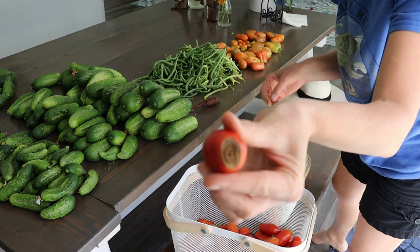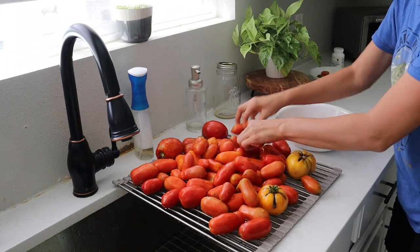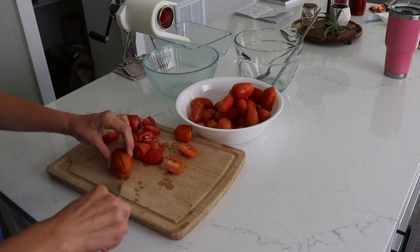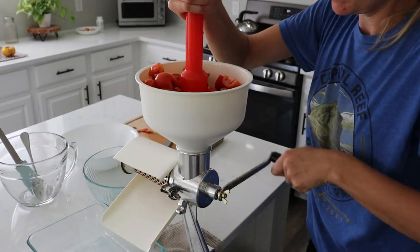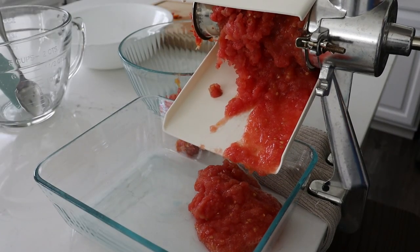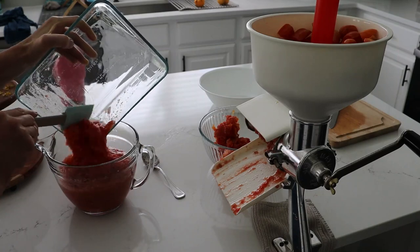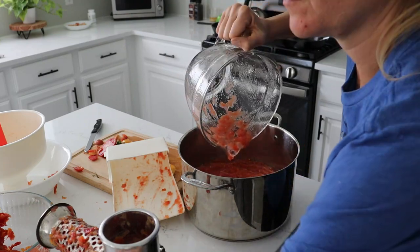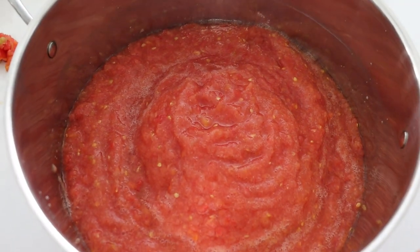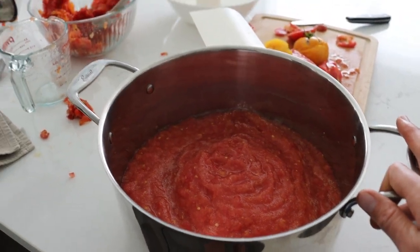I've got blossom end rot on some of my tomatoes here. I've got 13 cups in here, which is a little bit more than one batch, so I can just adjust my recipe. I saw some tomatoes ripening over there but I don't think that's going to be much to do anything with, so I'm just going to go with this batch today. Alright, let's clean up and go pick some peppers.